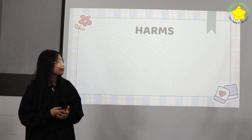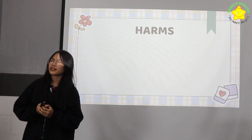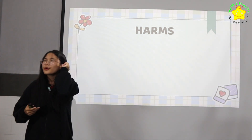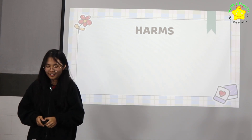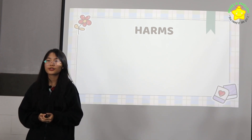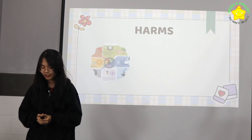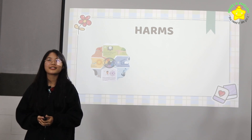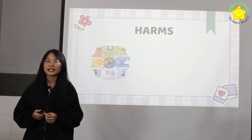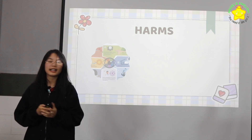Next are the harmful effects. Using the phone will have physical effects on our eyes. If we hold the phone too close to our eyes, this will hurt the eyes and cause headaches.